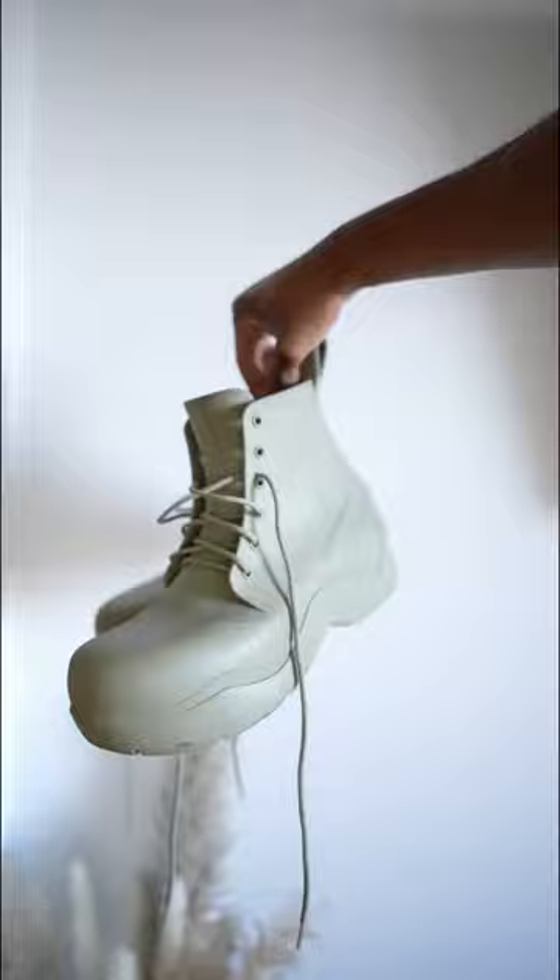All right, so we're gonna quickly run through my boot collection. Starting off, these Bottega potter boots, which I got actually at the beginning of the year. Love them, love the color.